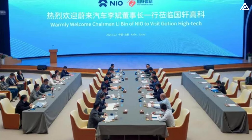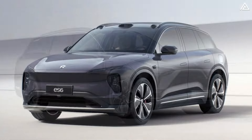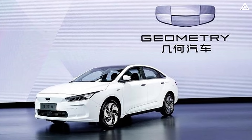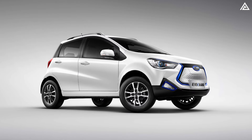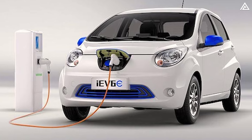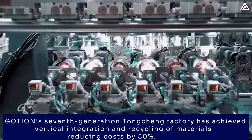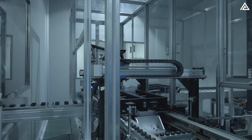Similarly, NIO incorporates Goshen's nickel-cobalt-manganese and LFP batteries in some versions of their ES6 and ES8 SUV models. Great Wall Motors' Aura brand uses Goshen's advanced batteries in its R1 and R2 models, and Geely's Geometry A and C models also utilize these batteries. JAC Motors' iEV6E benefits from Goshen's durable and safe LFP batteries. With three new types of batteries currently in development, the competition between Goshen and CATL is expected to intensify further as both companies strive to advance their technology and expand their global market presence.